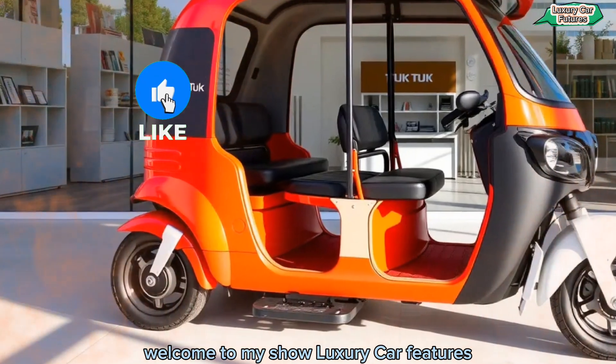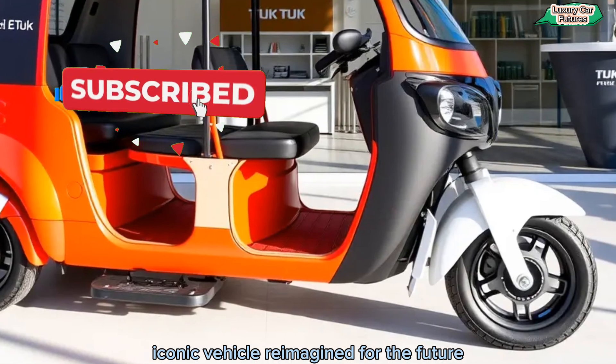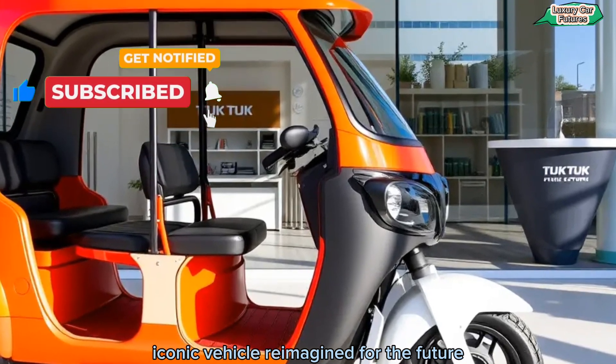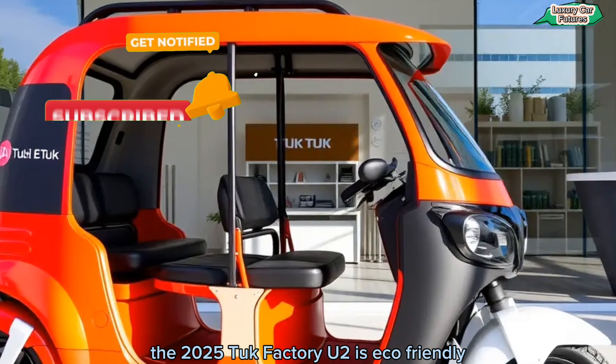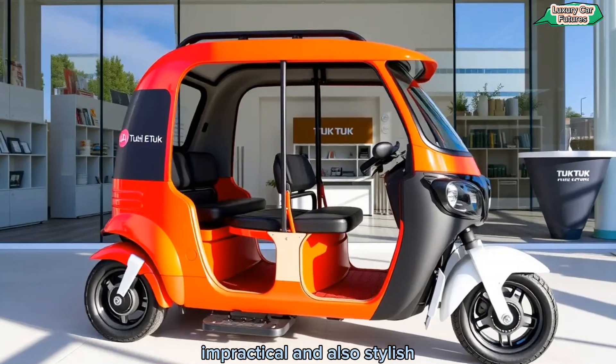Welcome to my Channel Luxury Car Features. Today we're taking you on a journey with an iconic vehicle reimagined for the future, the 2025 Tuck Factory eTuck. It's eco-friendly, practical, and also stylish.